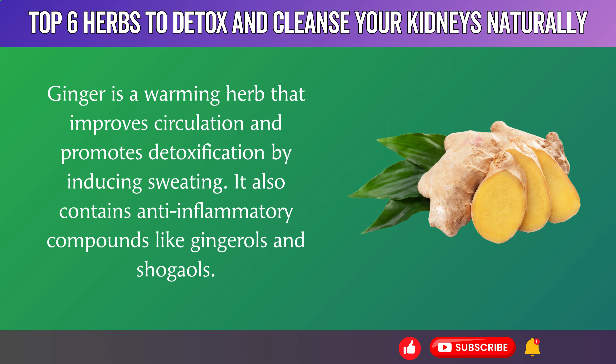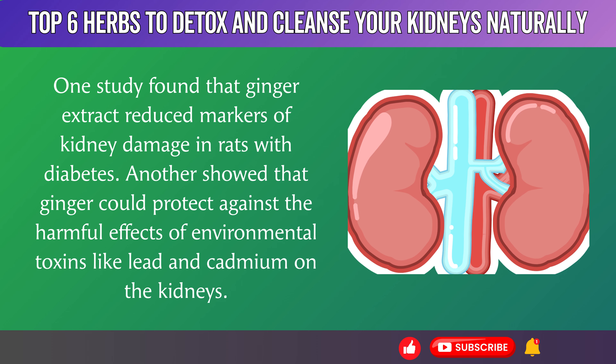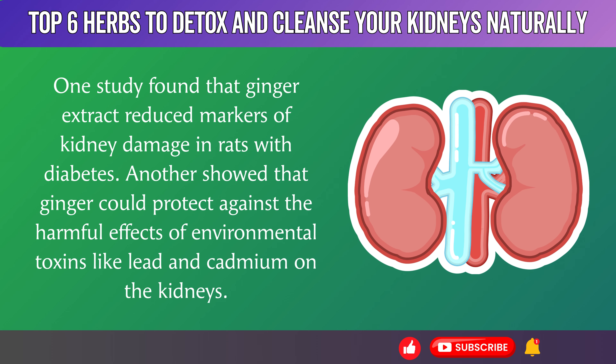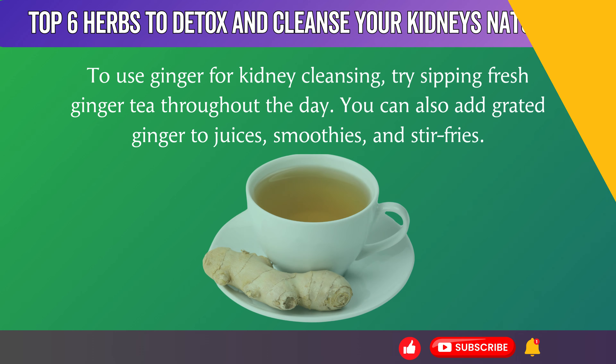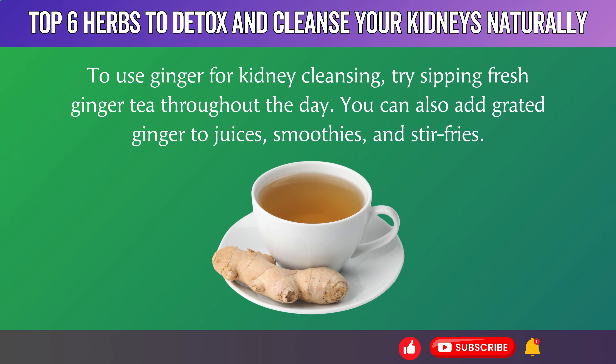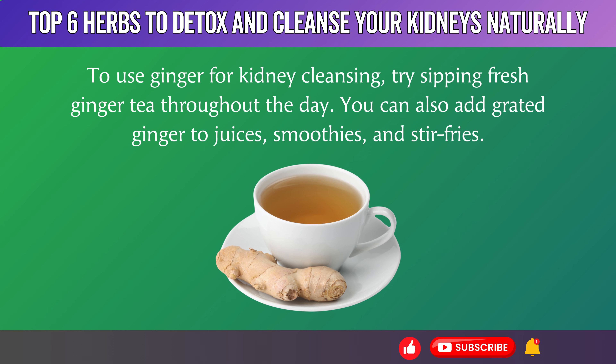Ginger also contains anti-inflammatory compounds like gingerols and shogaols. One study found that ginger extract reduced markers of kidney damage in rats with diabetes. Another showed that ginger could protect against the harmful effects of environmental toxins like lead and cadmium on the kidneys. To use ginger for kidney cleansing, try sipping fresh ginger tea throughout the day or adding grated ginger to juices, smoothies, and stir fries.